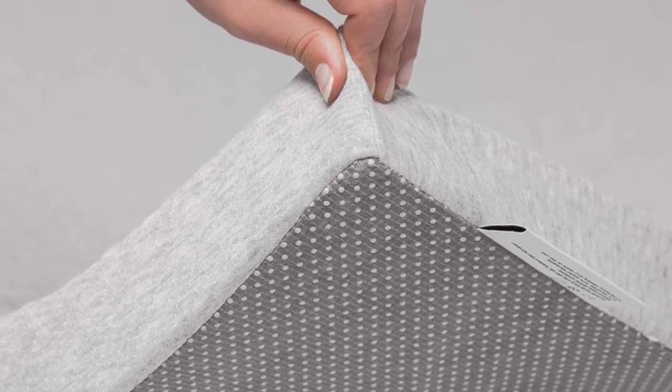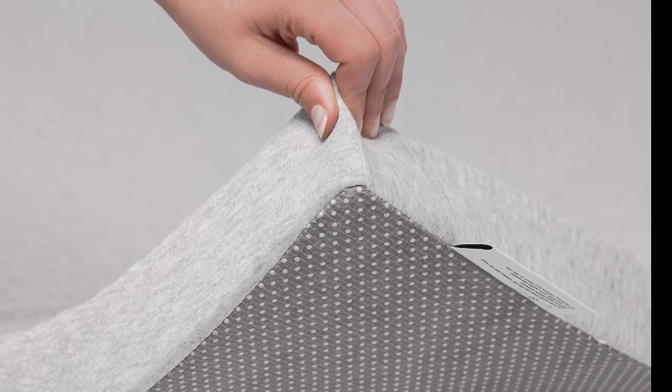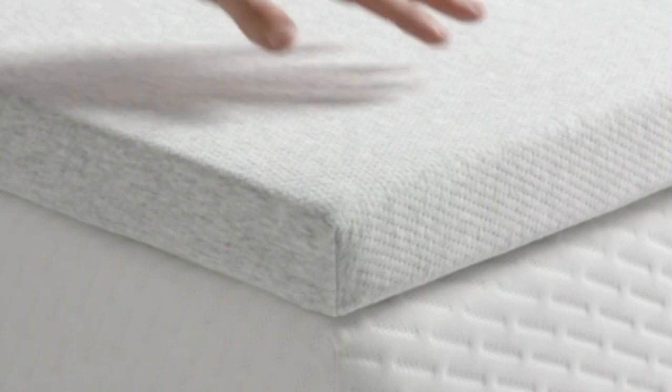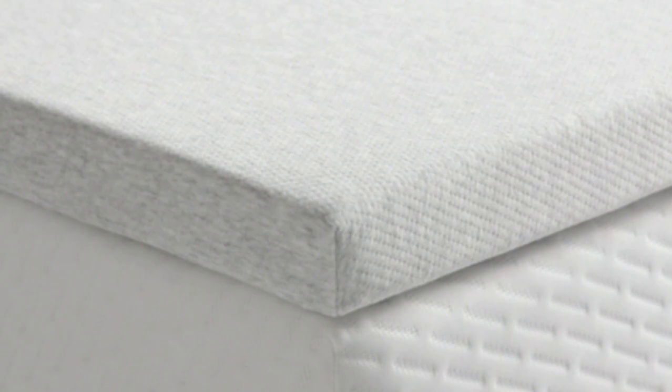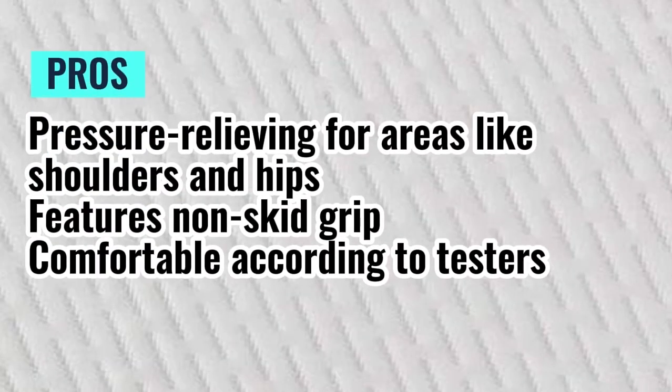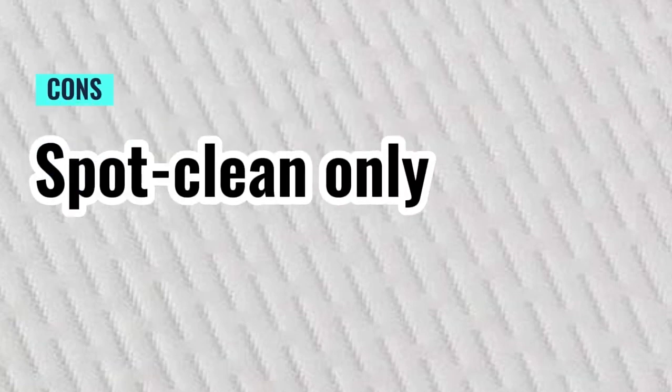Keep in mind that this mattress topper and its cover are not machine washable, so you may choose to use it with a mattress protector to protect it from stains and spills. Pros: pressure-relieving for areas like shoulders and hips, features non-skid grip, comfortable according to testers. Cons: spot clean only.